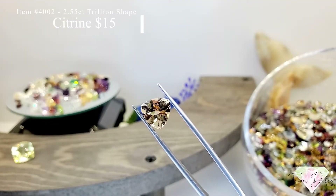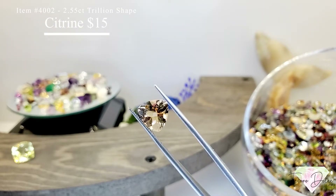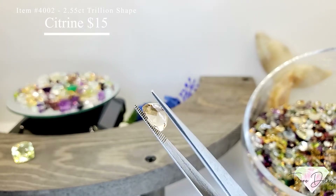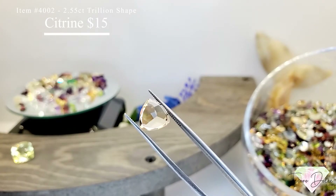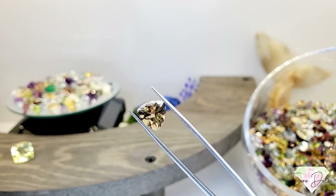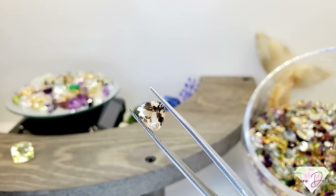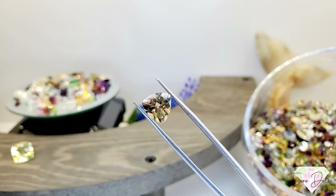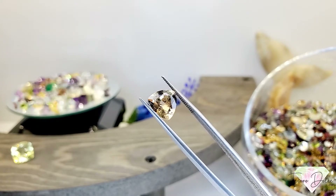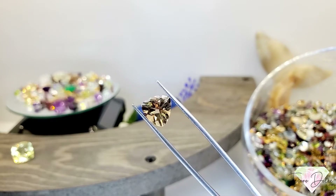Item number 4002 is a 2.55 carat trillion shape citrine for $15. What you'll notice about this citrine is it displays properties like Morganite — it has that pinkish hue. Really, really beautiful gemstone.